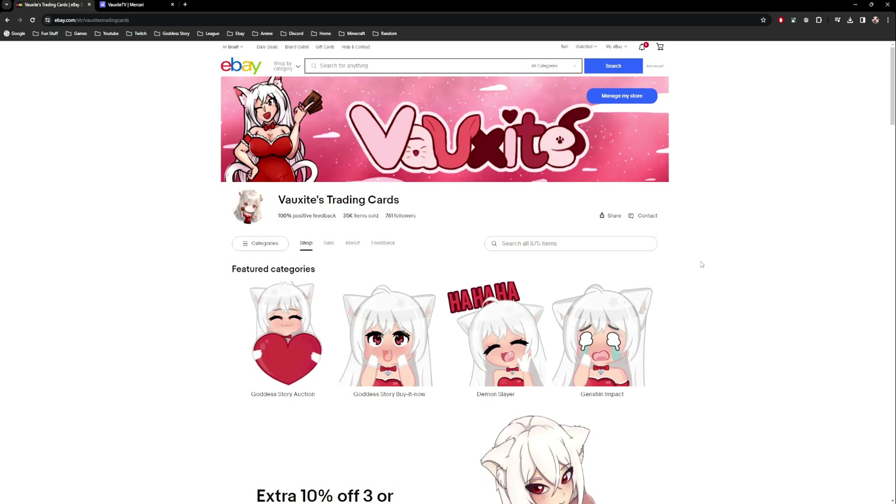A couple disclaimers before I get into the video. One, I'm kind of doing this on the fly so if I ramble, that's on me. Two, I'll explain things as if you're living in the US, in US dollars, and typically on eBay because that's the main platform I use. If you're outside the US, some things might still apply but I'll explain everything from that point of view.